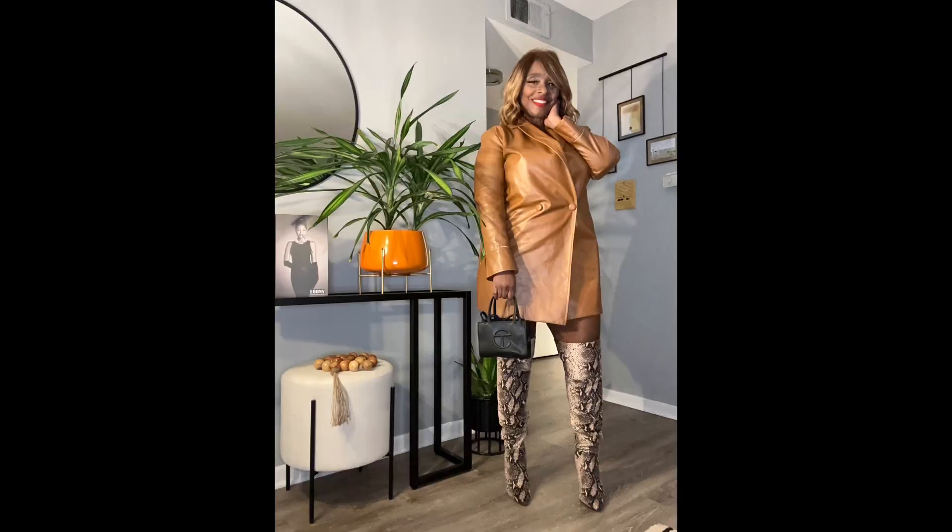What am I wearing today? Do not try and come for me if you see me in this, because it's just for video purposes and for the intent of the topic of this video. It is a faux leather kind of mini dress — absolutely perfect for fall, but you can pull in leather almost anytime you want.